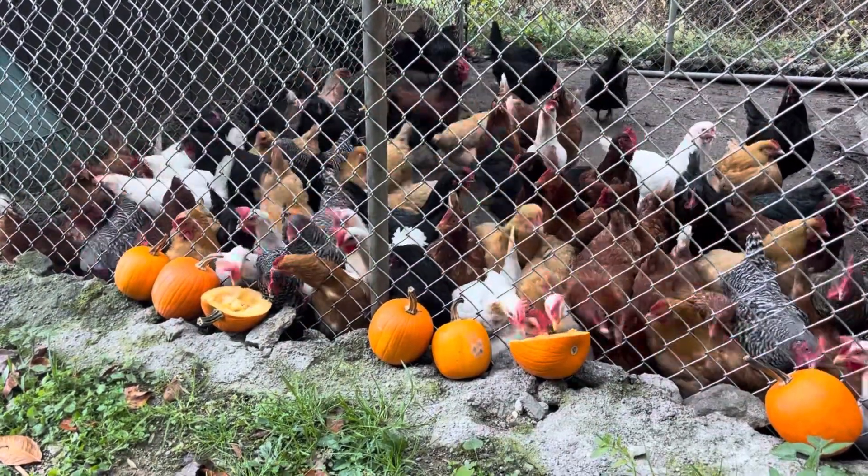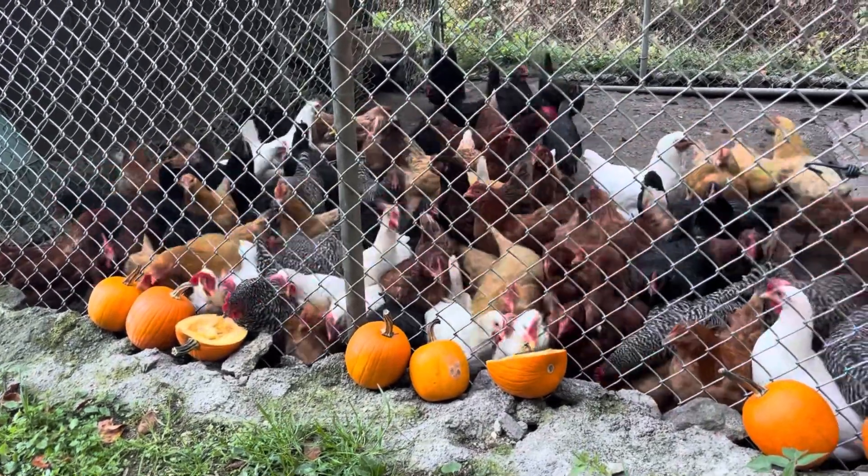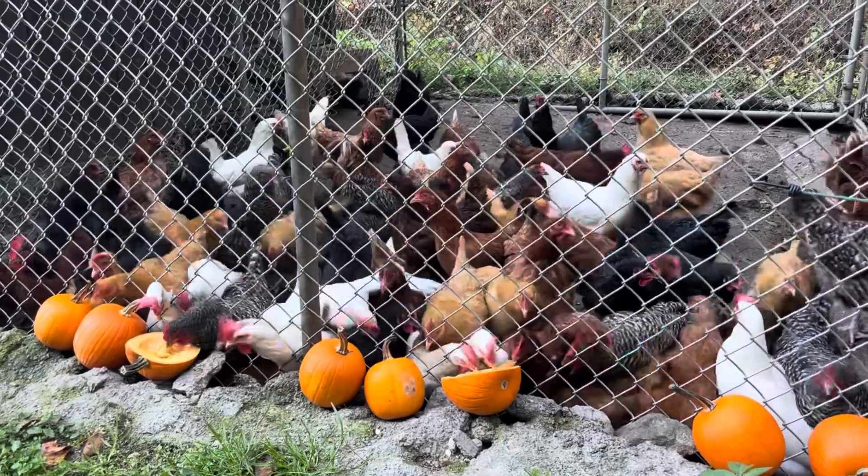Any pumpkin that had a flaw, the chickens seemed to enjoy it — and the hogs too. They were all ready for Halloween to be over. Seems like they ate a lot of pumpkins.